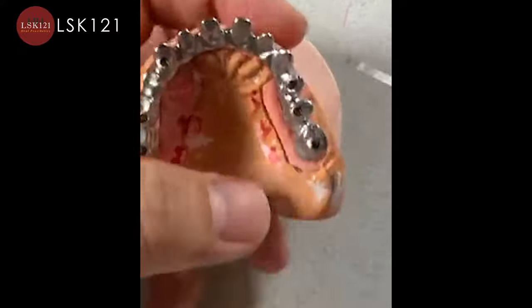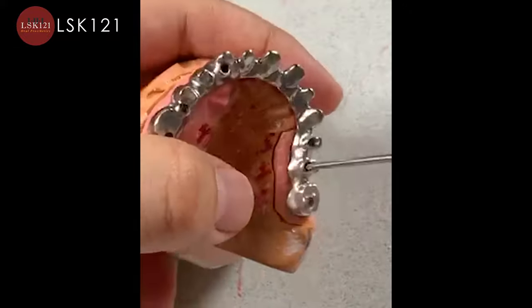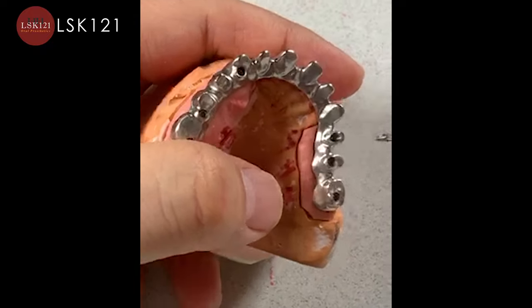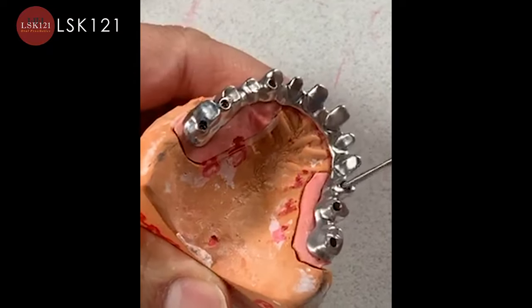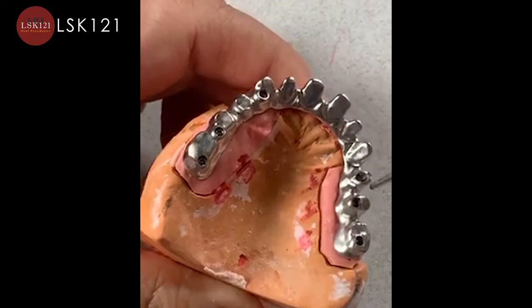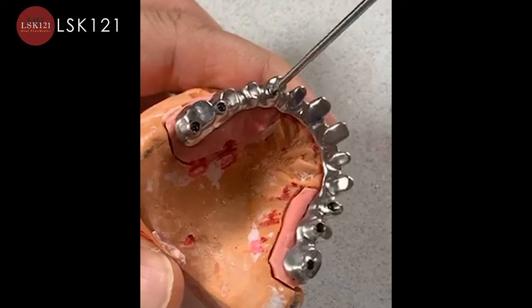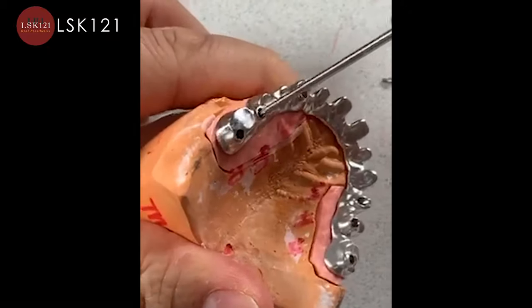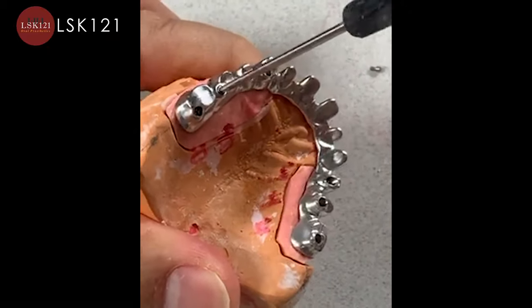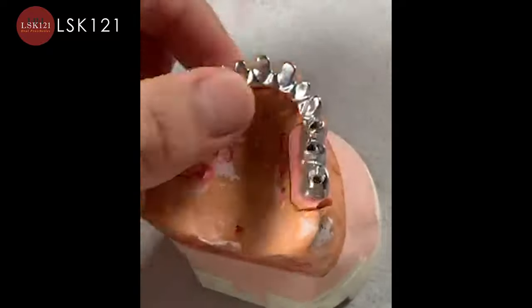We designed this tough 7-star case and we finally milled it last night — it was great. The reason why it's tough is there's not much room and a long span pontic. I don't like to make full-mouth zirconia; it usually fails, easily fails. So we designed it with this 7-star hybrid approach.